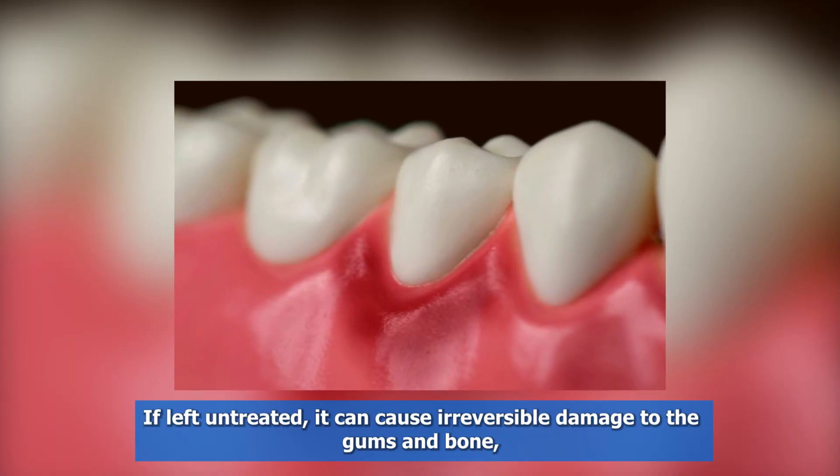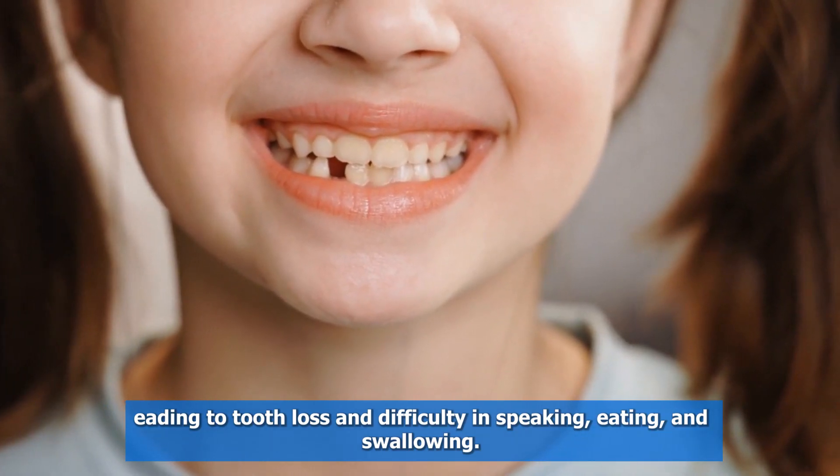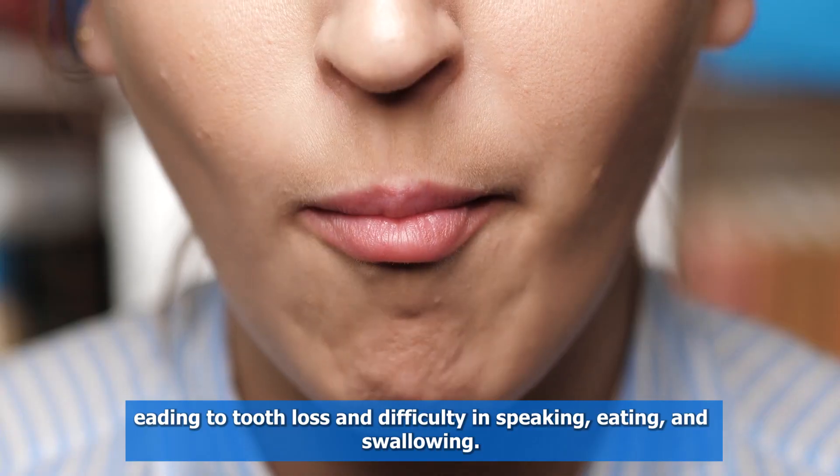If left untreated, it can cause irreversible damage to the gums and bone, leading to tooth loss and difficulty in speaking, eating, and swallowing.